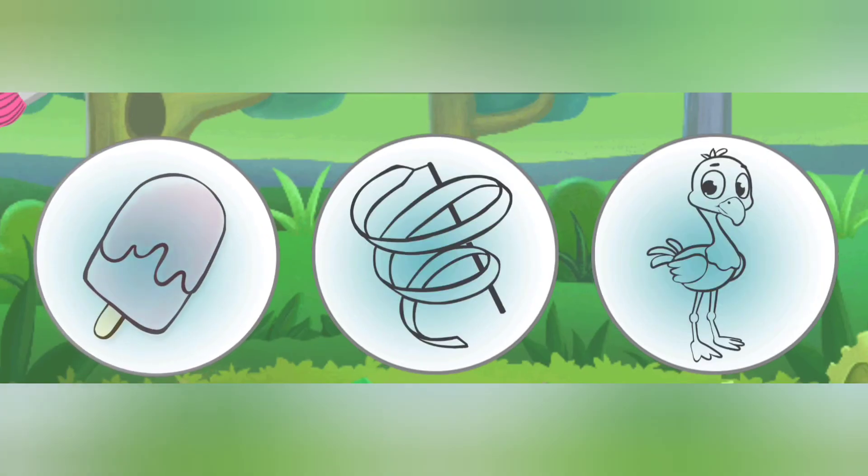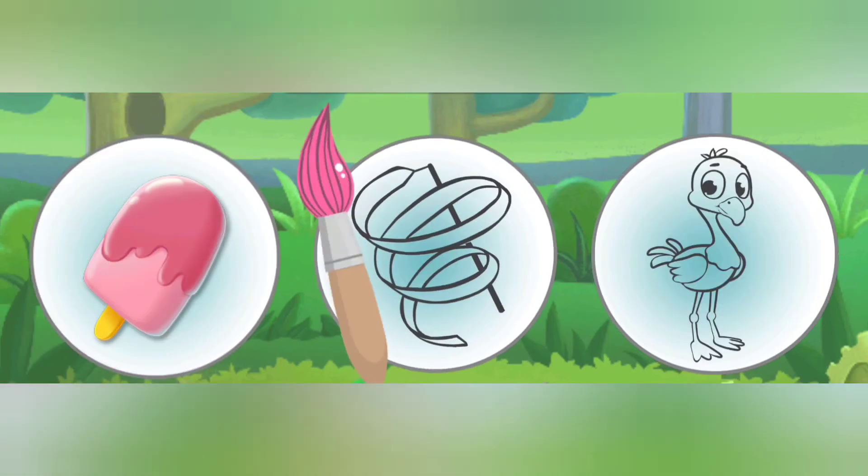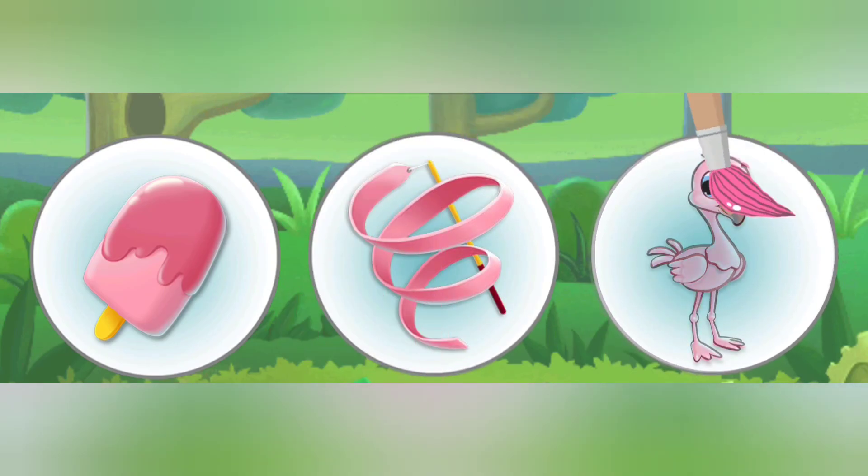Pink ice cream. Pink ribbon. Pink flamingo.